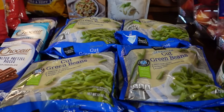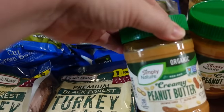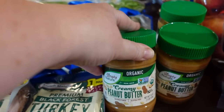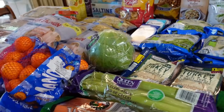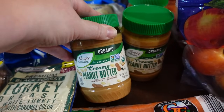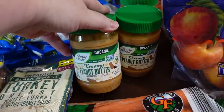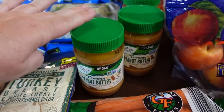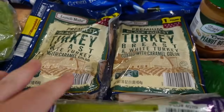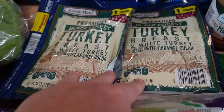Eight bags of frozen green beans to use throughout the month, and three jars of sugar-free peanut butter. I want to note that Aldi is not the best price on peanut butter — the sugar-free Jif at Walmart is cheaper per ounce. However, this is organic and the family members who don't do sugar prefer it. Two packages of turkey breast lunch meat — Aldi does have the best price per pound on this, beating even Walmart.